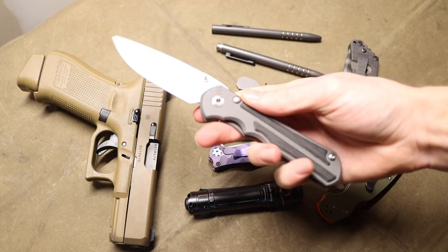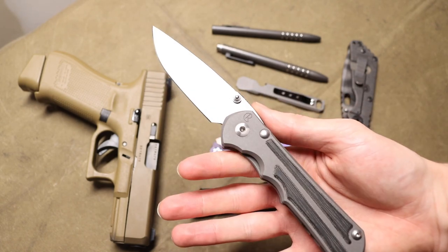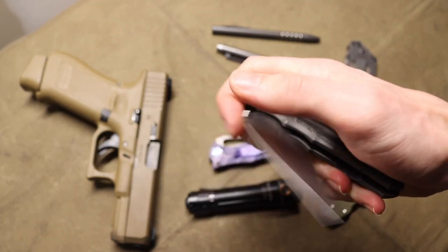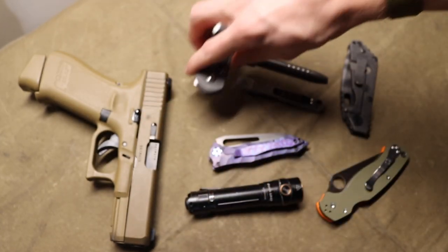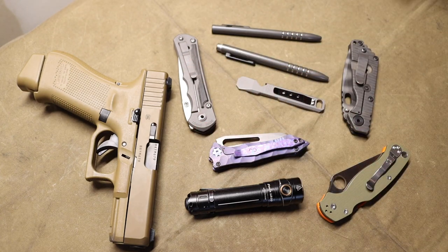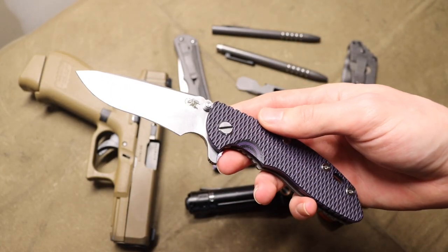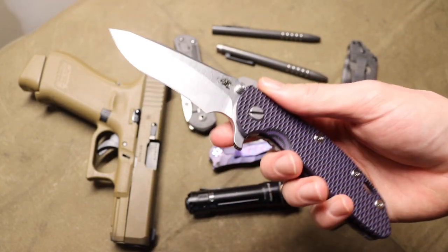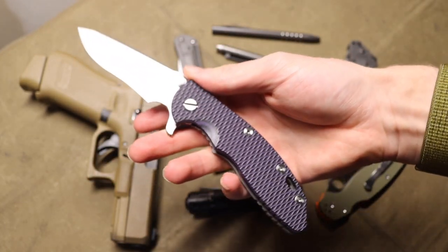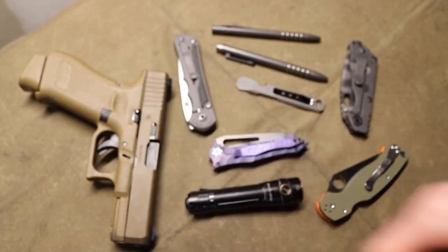Something like this Chris Reeve Knives Large Inkosi — some people may not like its style, some might say they'd only carry a Sebenza. But the Inkosi is a knife that does make me happy. It has happiness points or factor to it. Some of my most-carried EDC knives, like this Hinderer XM18, are partly my top choices because I think they look pretty and I like carrying them. They're knives I'm not afraid to show off.